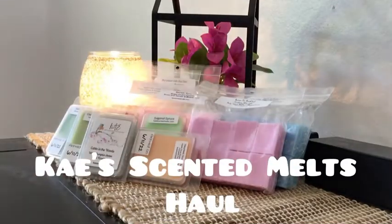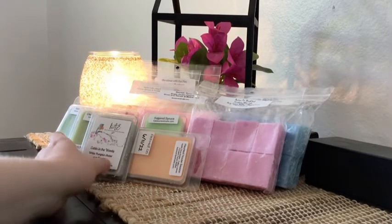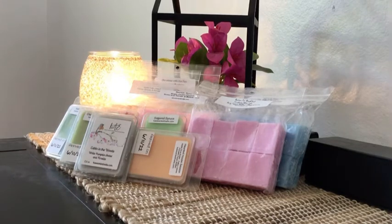Hi everyone, it's Kaylea and welcome back to my channel. Today I have a haul from Kay's Scented Wax, or Kay's Scented Melts. This is my second haul from Kay's and I have a lot to get through today, so we're just going to go ahead and get started.